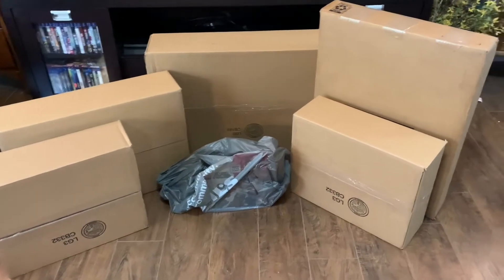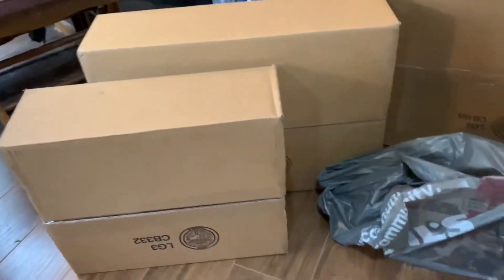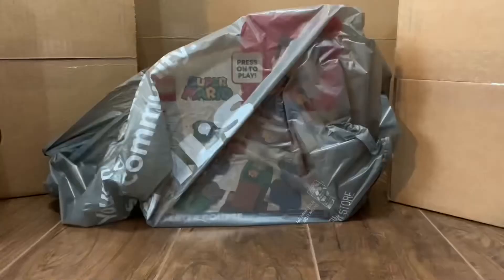Hey everyone, it's Marvin. I got a Lego haul to share with you today. For the past few months I've been collecting Lego sets from Kohl's, from Lego themselves, and Kohl's again. So I think it's time to introduce myself to the Lego community with a Lego haul. To start off,